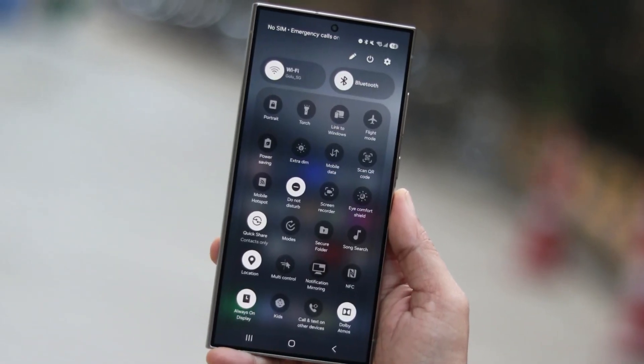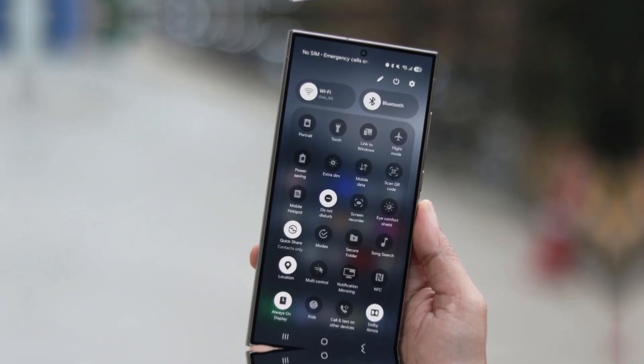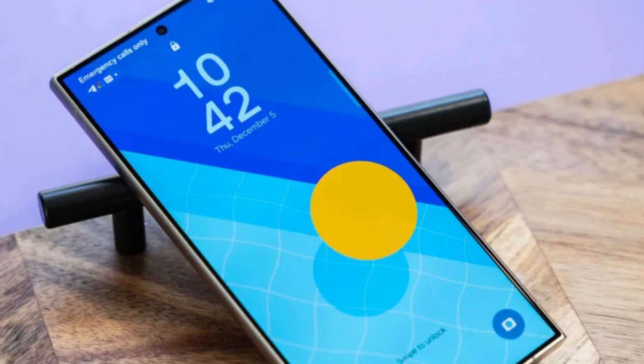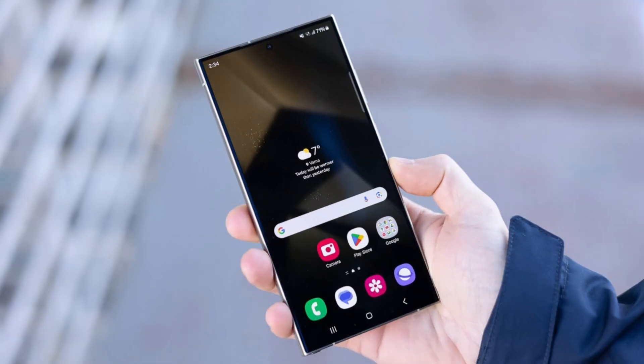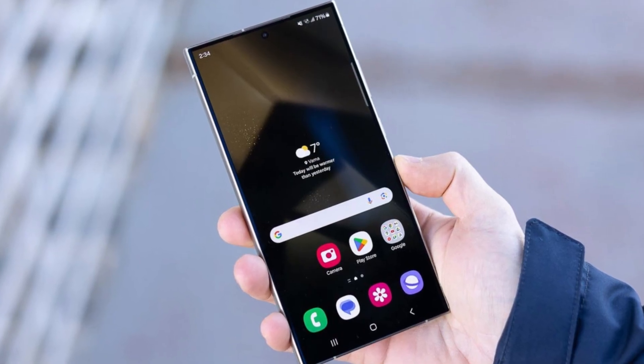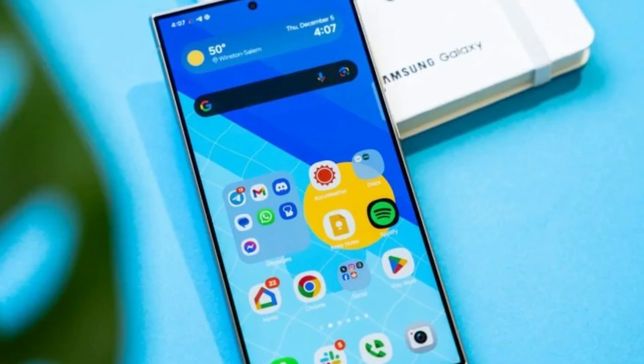Want to be the first to try out these features? The One UI 7 beta program is rolling out to select devices right now. Galaxy S24 series owners in Germany, India, Korea, Poland, the UK, and the US can join the beta via the Samsung Members app starting December 5th. More Galaxy devices will follow, so stay tuned.